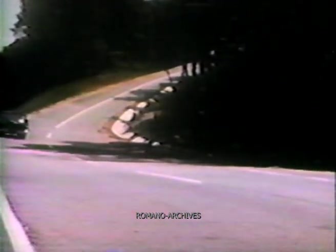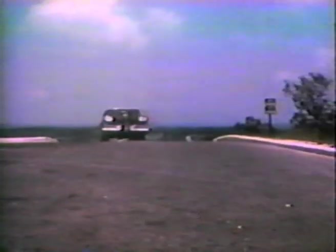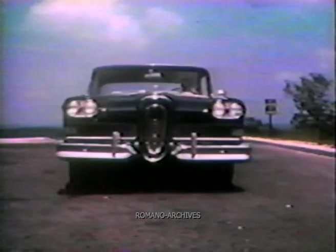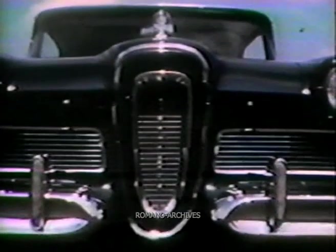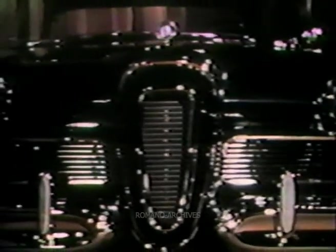You'll want to take a closer look at the Edsel, so that you can help tell America about the newest car in the Ford family. Edsel cars will go on display in advance of public showings in most company locations beginning August 27th. Don't miss seeing it. Edsel.